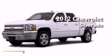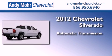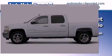This is a brand new 2012 Chevrolet Silverado. This vehicle has seating for six adults, a 4.8 liter V8, and the added safety and control of four-wheel drive.